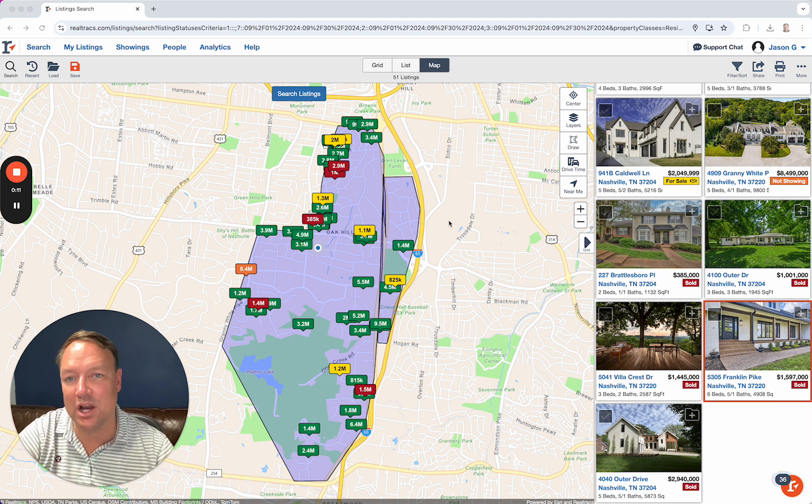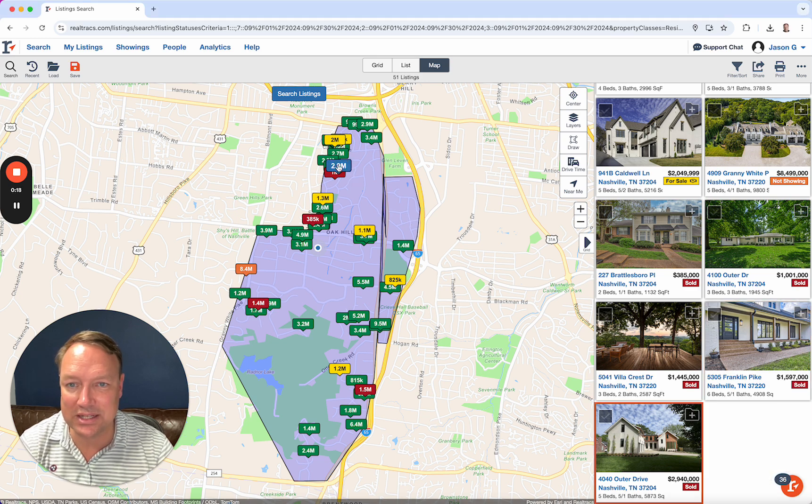We saw five homes close and we saw seven go under contract. We've got the sold listings that happened.